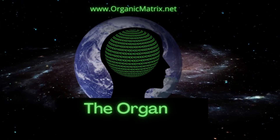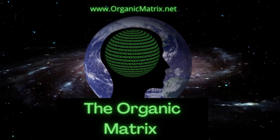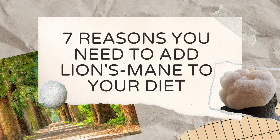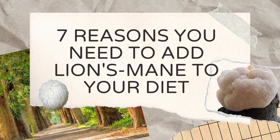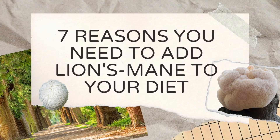If you're looking for an immune boost, if you're looking to protect your brain tissue and reduce inflammation, Lion's Mane is the mushroom for you. This mushroom has so many therapeutic properties that it would be impossible to name them all in this video. So today we're going to get into seven reasons you should add Lion's Mane to your diet.